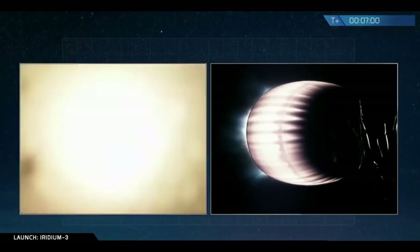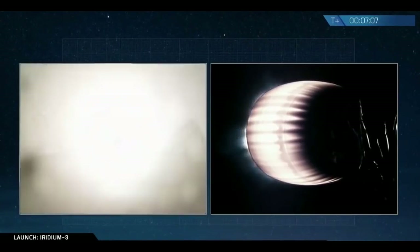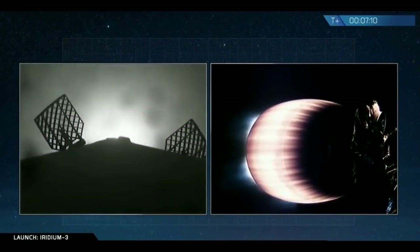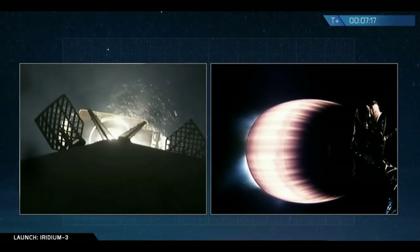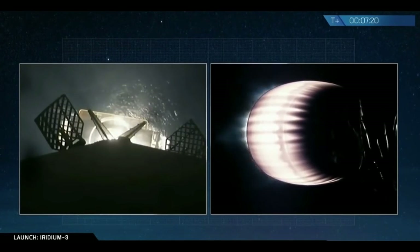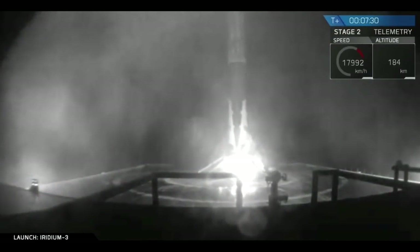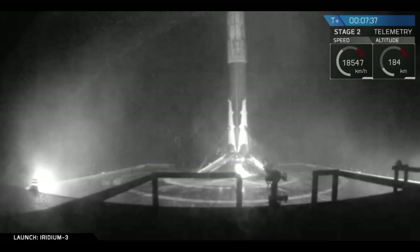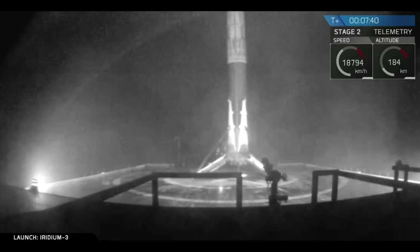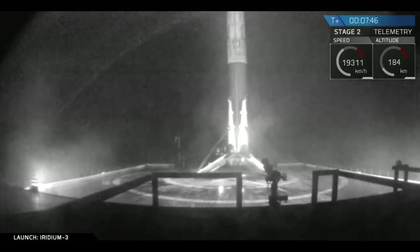Landing burn start. From the applause, we lost the signal briefly, then it returned with the view of the first stage in that pre-dawn darkness, sitting on top of the drone ship out in the Pacific Ocean — a successful landing of the first stage.